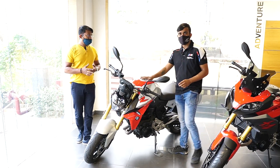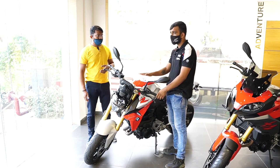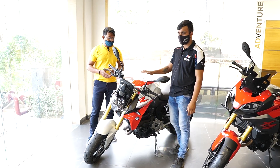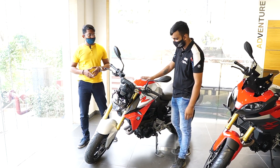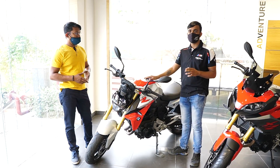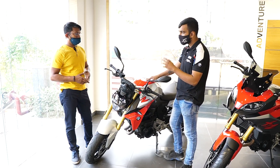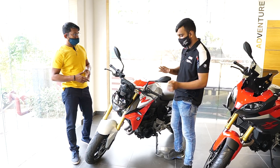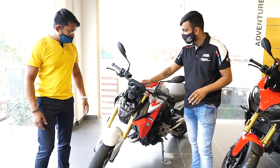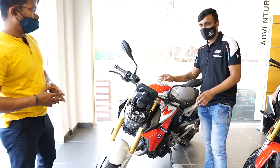This is BMW F900R. This is BMW Naked Sport motorcycle with an in-line two-cylinder engine. The engine capacity is 895cc. The horsepower is 105HP of power and the torque is 92Nm. I will take a look at it from the LED headlamps and the TFT display.